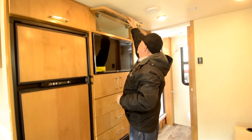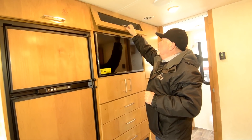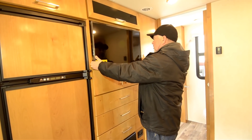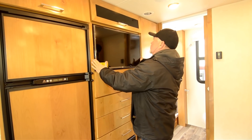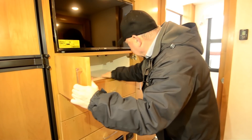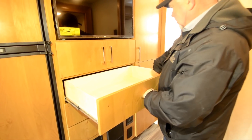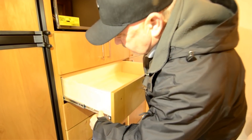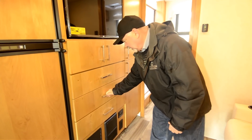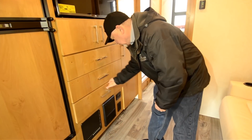Over here there's more storage with a 110 plug in case you want to plug something in. The TV moves around — you can pull it out and swivel it. More storage down here. Notice just the nice fit and finish, the type of work they do — nice drawers with heavy-duty metal glides, plus solid wood on the outside faces and solid wood inside as well.